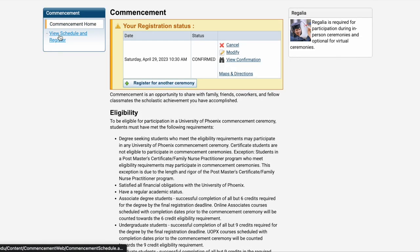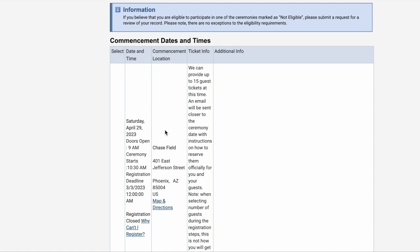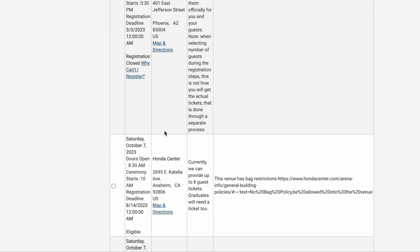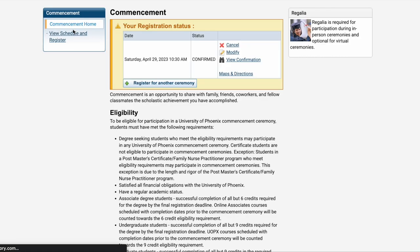Let's click on 'View Schedule and Register.' This is how it looks when you are about to select which graduation you would like to attend. There is a California graduation, but it only provides eight tickets — still, that's an option. Let's click back to commencement home. To purchase your cap and gown, click on 'View Confirmation' and on the left side, click on this.